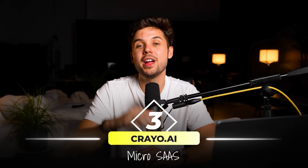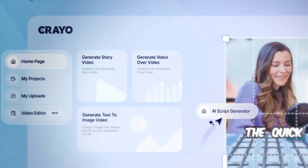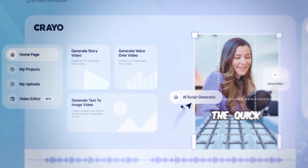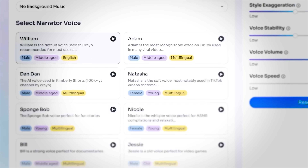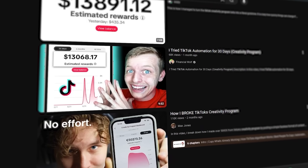That leads me to micro SaaS number three: Creo.ai. Creo is an AI tool that automatically generates short videos for faceless content creators. It uses AI to write a script, generate voiceovers, captions, effects, background images, and music for you. People are using this tool to create videos for the TikTok creativity program.